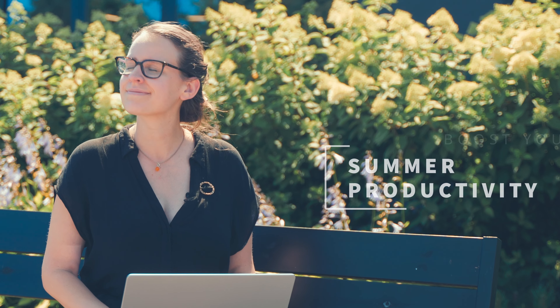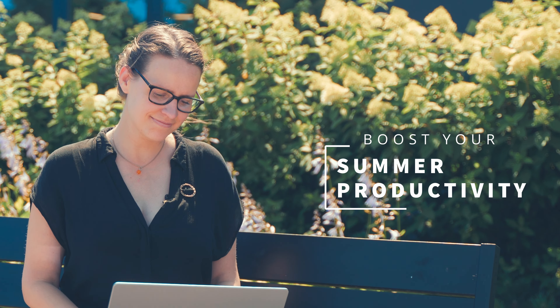The sun is shining, birds are chirping, the beach is calling, and the last thing you want to do is actual work. So I'm here to give you some tips and tricks on how you can up your productivity levels in the summer.